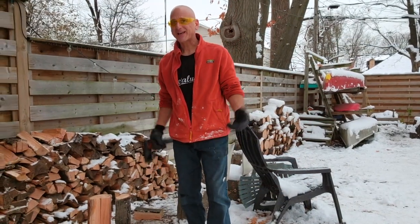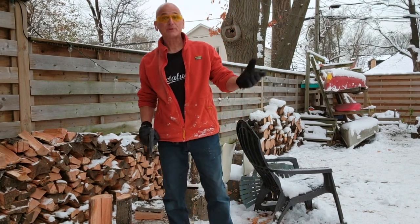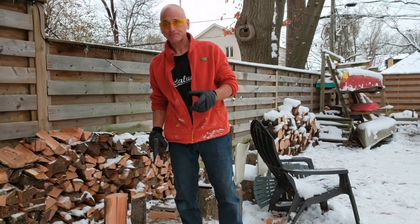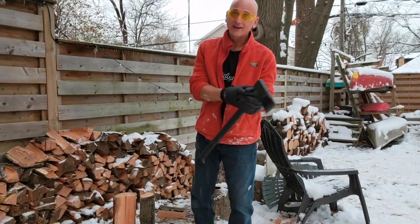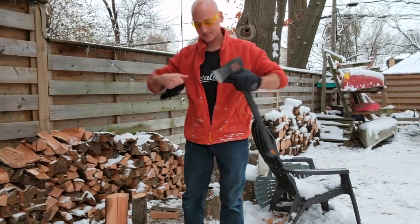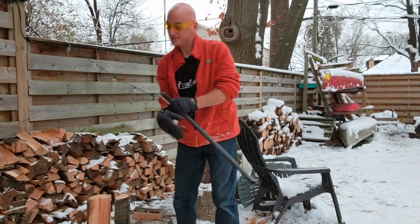Splitting wood — such a satisfying experience. Now don't worry, the tree was cut down because it was already dead and there was a risk of it falling over. Also don't worry: eye protection, steel-toed boots, my Petaluma t-shirt. Safety first.